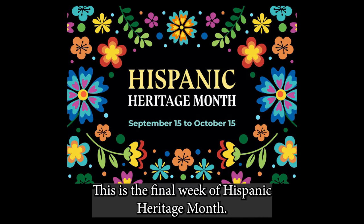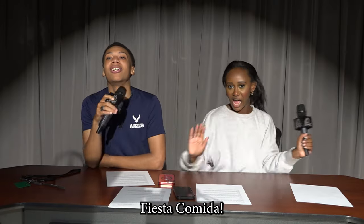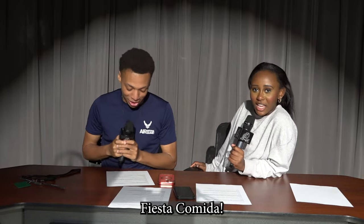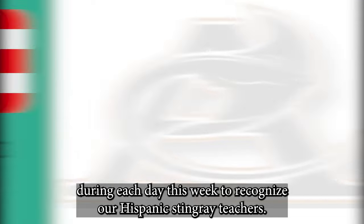This is the final week of Hispanic Heritage Month. This Friday, we will celebrate with a fiesta in the courtyard during all three lunches. Until then, we would like to spend a few moments during each day this week to recognize our Hispanic Stingray teachers.